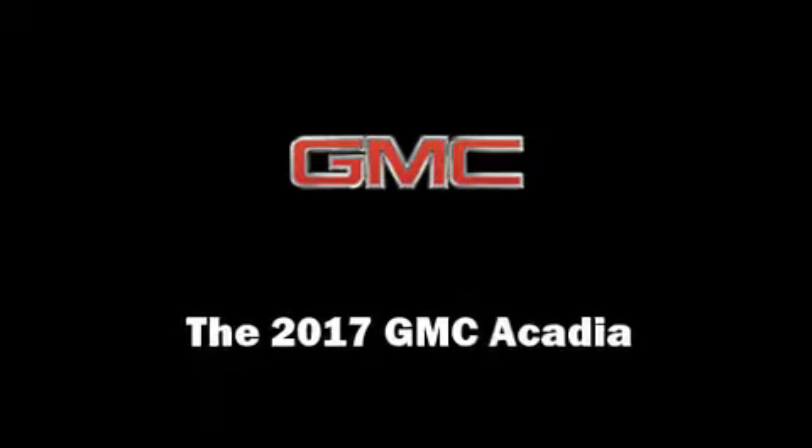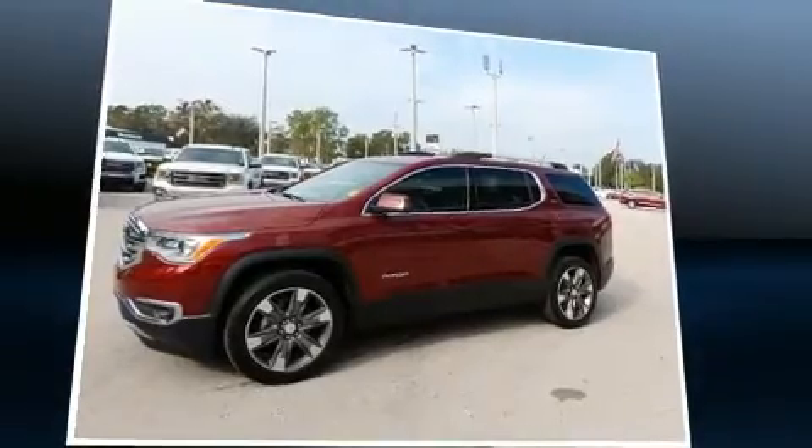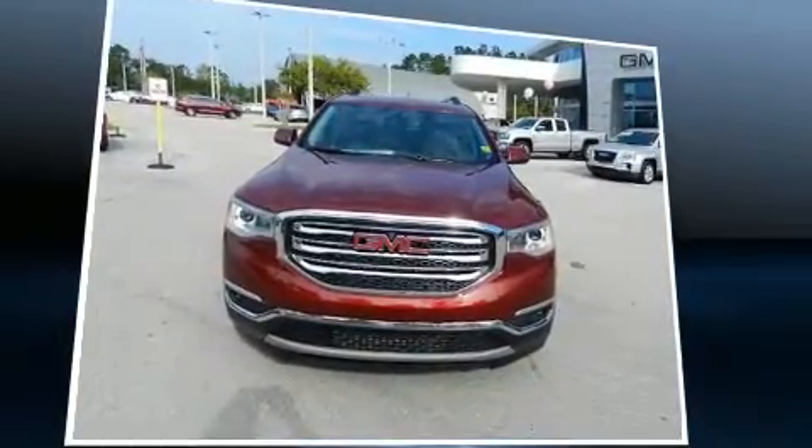Take command of the road in the 2017 GMC Acadia. It features an automatic transmission, front-wheel drive, and a refined six-cylinder engine.